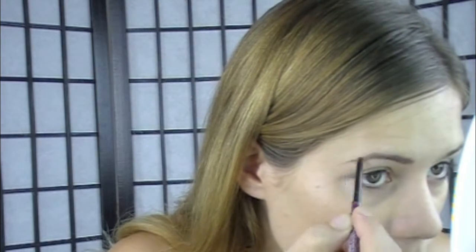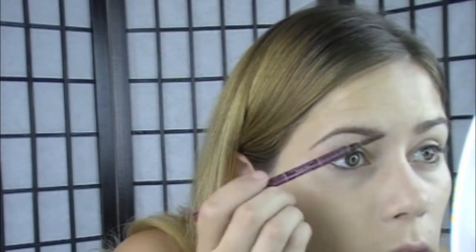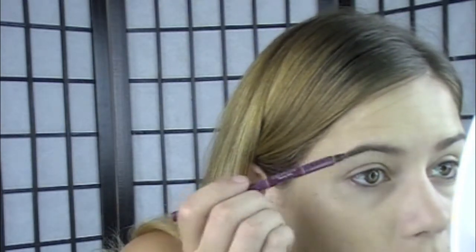I'm using MAC NC20 Studio Fix and a detailer brush. For brows, I'm using my Anastasia Brow Wiz in Medium Ash — I'm just going to fill those in and then use the little brush on the other end to blend that through. We don't want caterpillar brows, because nobody should like that — it's not a good look.